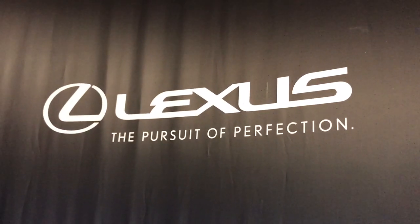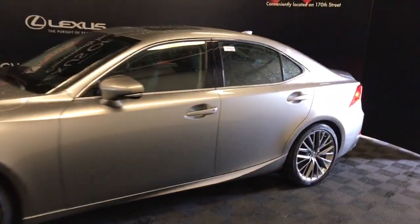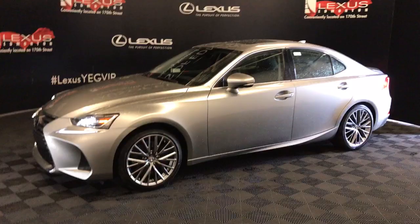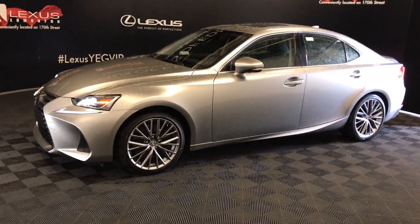Welcome to Lexus of Edmonton, located on 111th Ave and 170th Street. We're looking at the 2020 IS300 Premium Package in Atomic Silver. This is a 3.5 litre V6 six-speed automatic all-wheel drive with 260 horsepower.